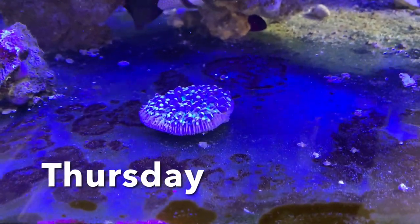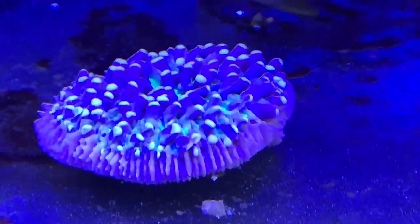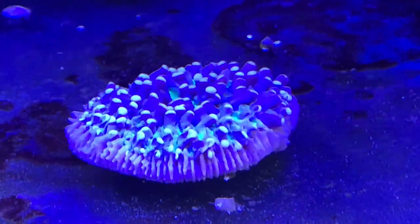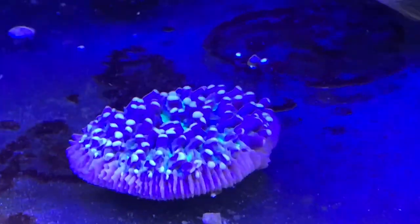One of my favourite corals of all time was a Heliofungia actiniformis and I finally was able to get another one. I hope I can keep this one a little longer than the last one — or maybe just not kill it with fluconazole, because honestly I think that's what happened.